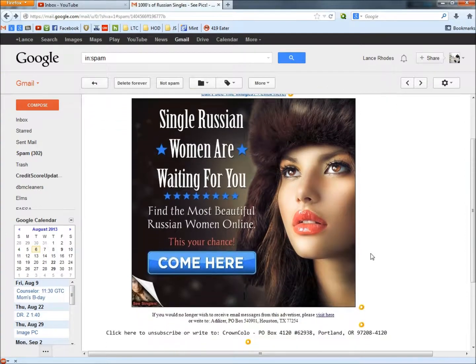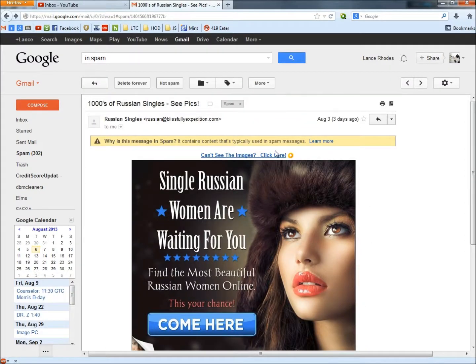This is what the email looks like. We have a couple of links. If I hover over the link, it says it's going to take me to blissfullyexpedition.com. Right up here is the same address. I'm going to copy this and then Google it.